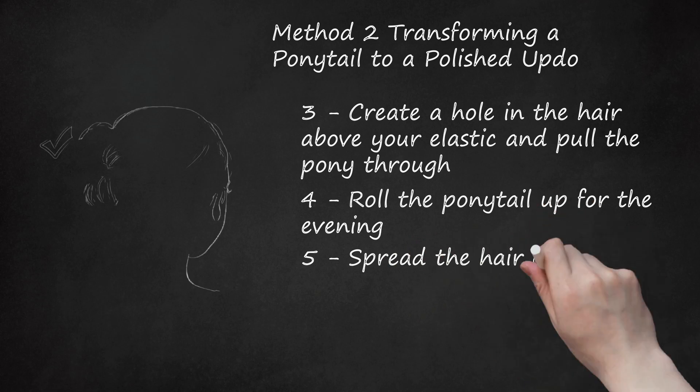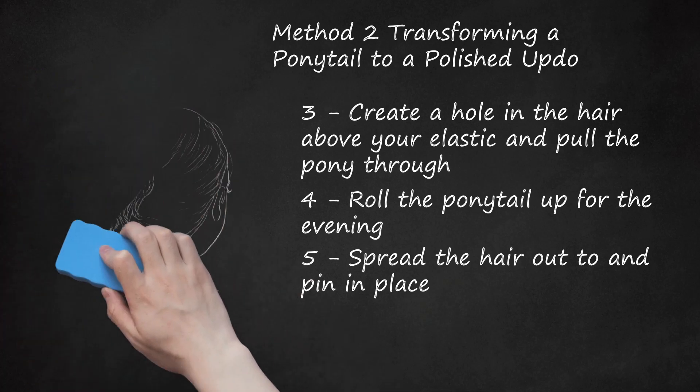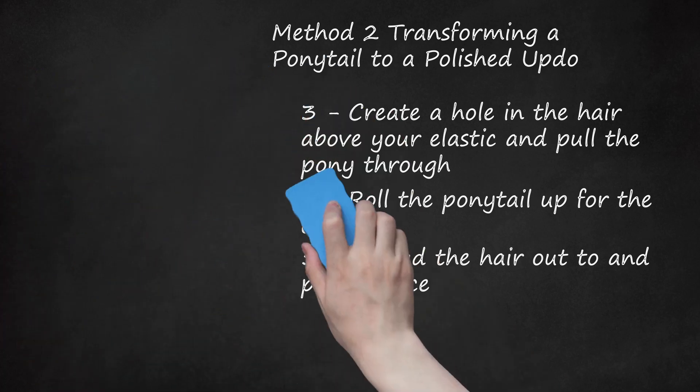Step 5: Spread The Hair Out And Pin In Place. When you've rolled the hair all the way back toward your head, use your fingers to spread it out neatly to cover the twisted portions of hair around the elastic. Use several bobby pins to secure the hair in place for an elegant updo that's perfect for an evening out. If you want to add extra details, gather some hair from the sides of your head, twist them slightly, and pin them in place on either side of the updo. You can spray your updo with a flexible hold hairspray to ensure that your style lasts all evening.